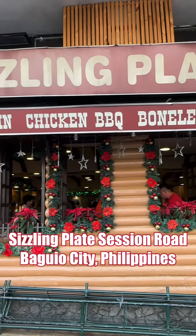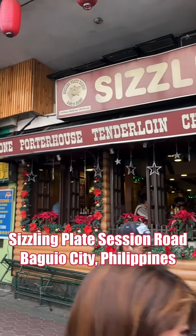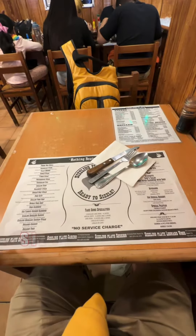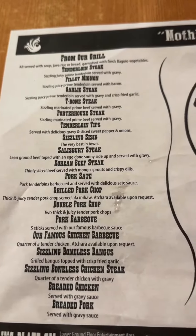Hi guys! I visited Sizzling Plate here in Session Road and I got my seat inside. I was also waiting for my menu and I got it already and it looks so good.